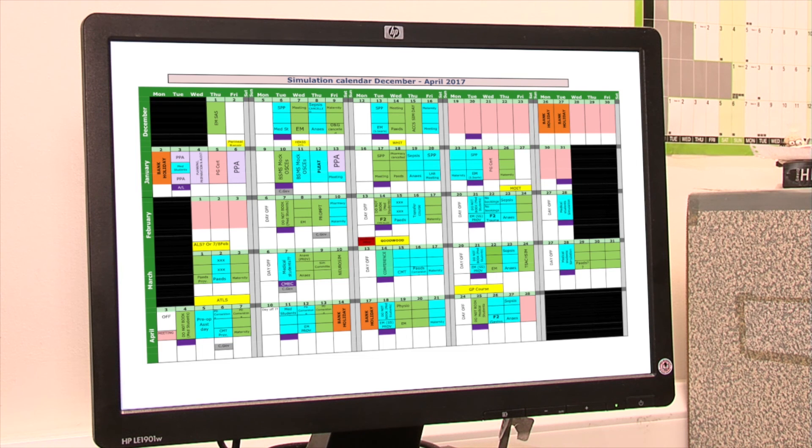You can find us on the Trust intranet and on the webpage by searching Chichester Medical Education Centre or Worthing Medical Education Centre. You'll find the people to contact with their email addresses and you'll also see our online simulation calendar showing all activity happening in both centres.